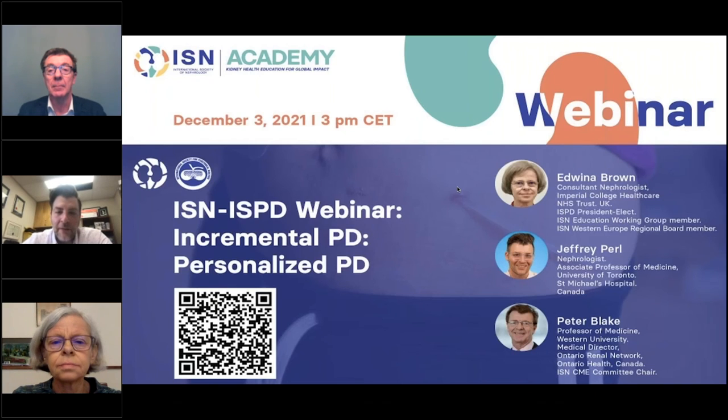My name is Jeff Pearl. I'm a nephrologist at St. Michael's Hospital at the University of Toronto, and I'll be moderating today's webinar. We have some excellent speakers today, and I'd like to take the opportunity to introduce both of them.